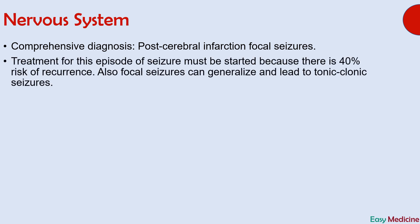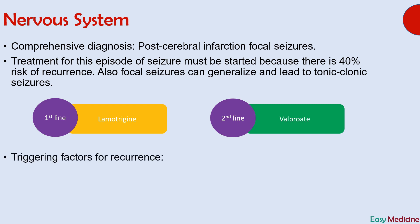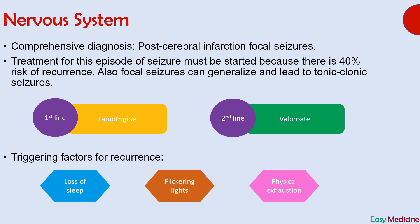Treatment for this episode must be started because there is a 40% chance of recurrence. Also, focal seizures can generalize and lead to tonic-clonic seizures. To avoid recurrence and development of tonic-clonic seizures, treatment must be started. The first-line treatment for focal seizures is lamotrigine, and second-line treatment is valproate. Risk factors which can lead to recurrence of this type of episode are loss of sleep, flickering lights, and physical exhaustion.